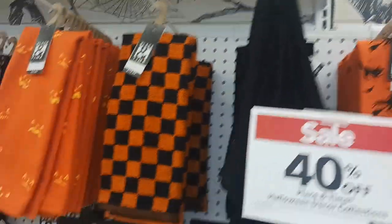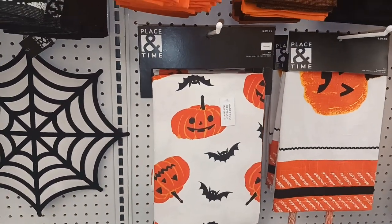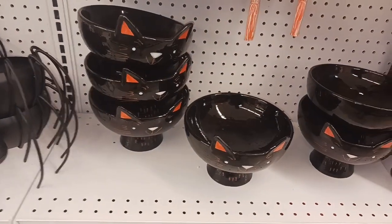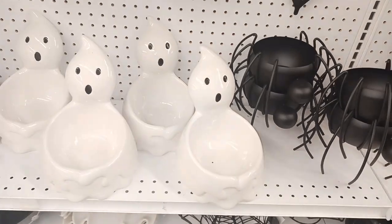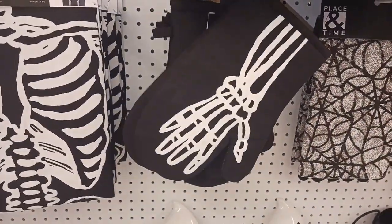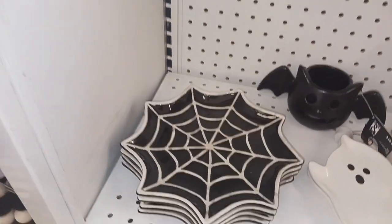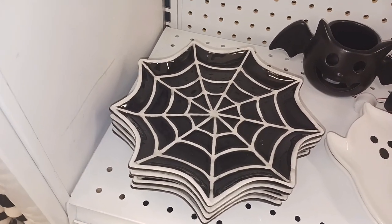Look at these — they're little towels with all kinds of Halloween sentiments on them. Some bats and jack-o'-lanterns. And look at these party bowls — they're black cats, spiders, ghosts. A skeleton hand right there and a skeleton torso. And a spider web serving plate.